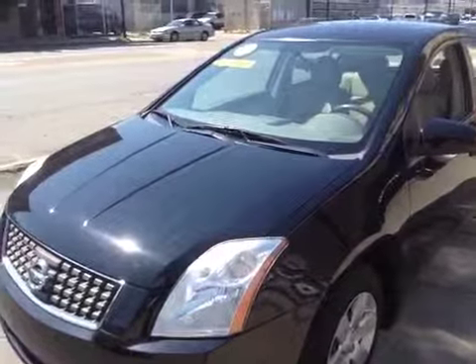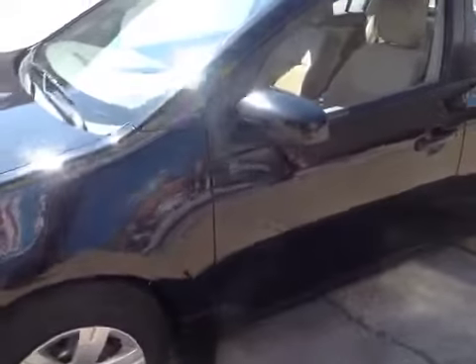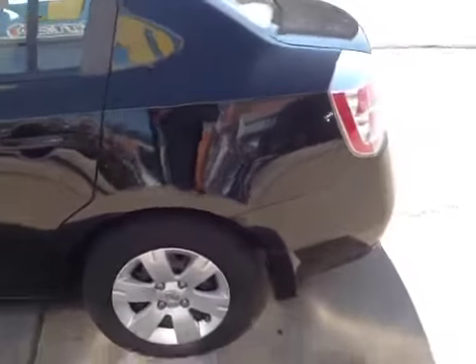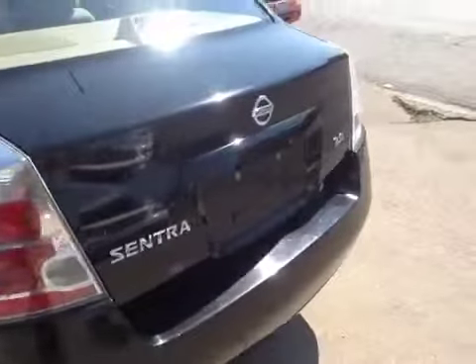We got a 2007 Nissan Sentra. There's a front end shake in the steering wheel — either a belt shift or it's going to need tires. There are minor scratches and scuffs around the vehicle.